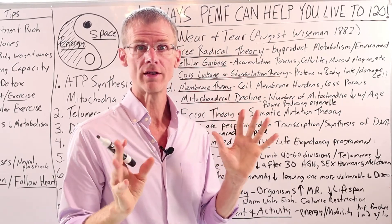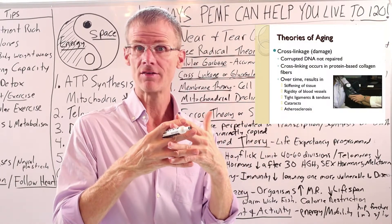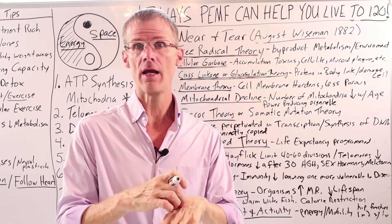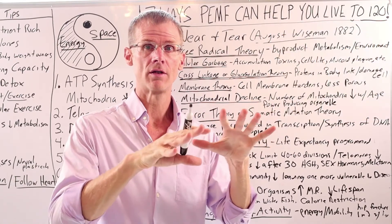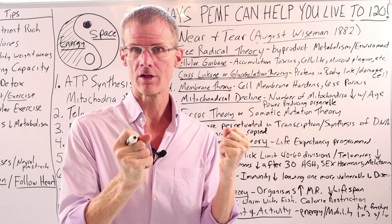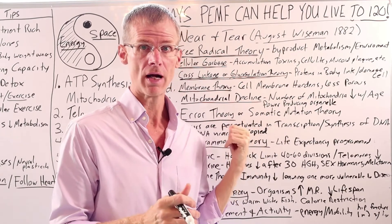The next theory is the cross-linkage or glycosylation theory of aging. What this theory says is that proteins in the body link up and cause damage to the cells. You're familiar with cross-linkage because as we age, our skin becomes tougher — cross-linkage also happens in leather, where it hardens over time. It's a combination of oxidation, like from the free radical theory, along with glucose in the body.